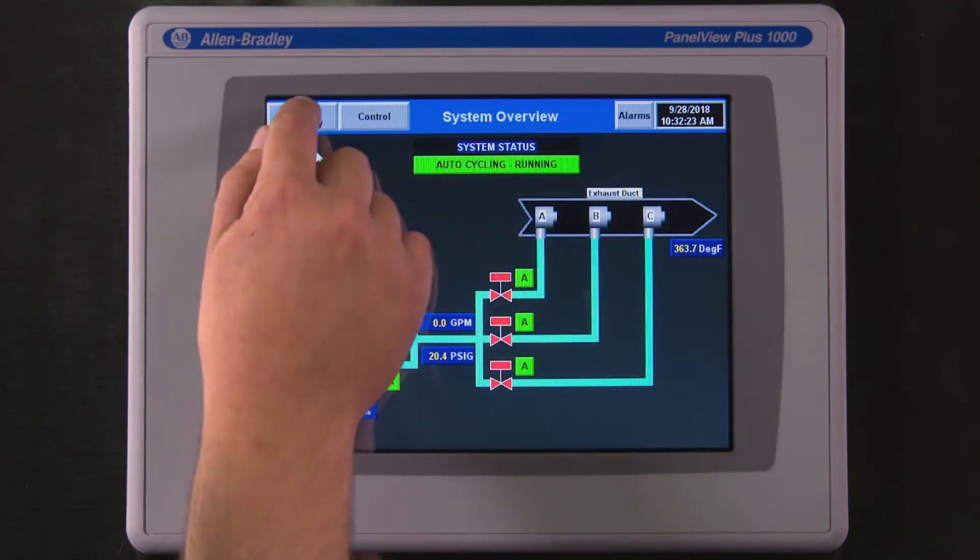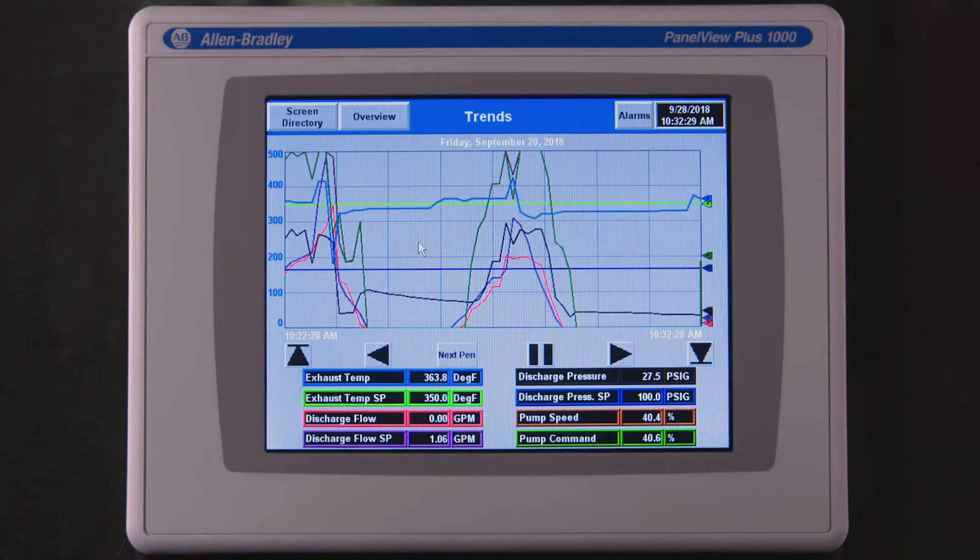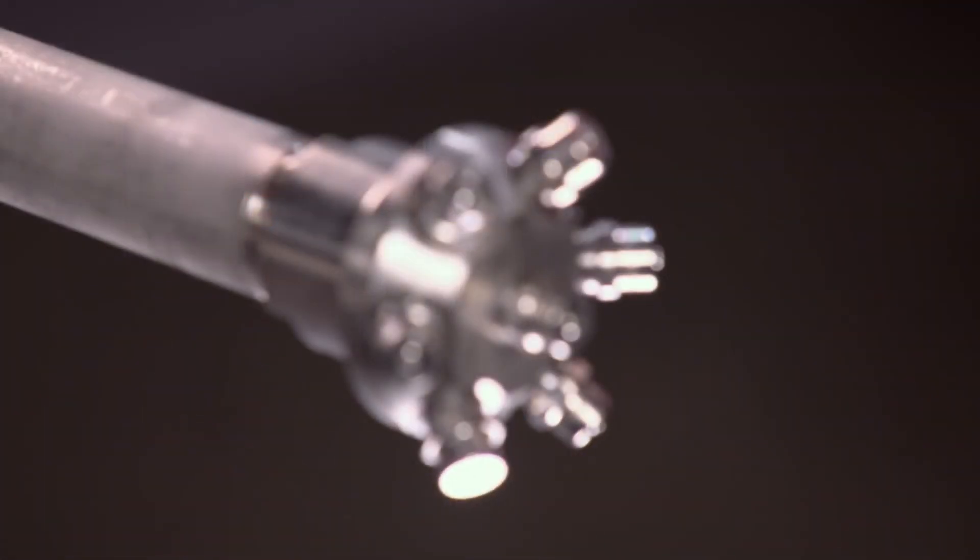In critical spray processes such as this, it is vital to perform preventative maintenance before issues arise. This test feature allows the customer to get the maximum life out of their nozzles without having to shut down the process to check their condition.